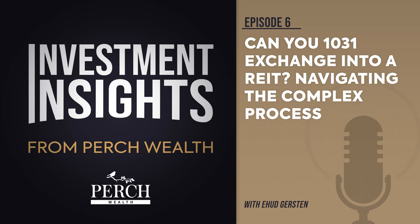As with any investment decision, it's essential to consult with a qualified professional before proceeding. The UPREIT process involves two perspectives: those of the sponsor and the investor. Typically, a sponsor will place a high-quality asset from a REIT or a new acquisition into a newly formed Delaware Statutory Trust.